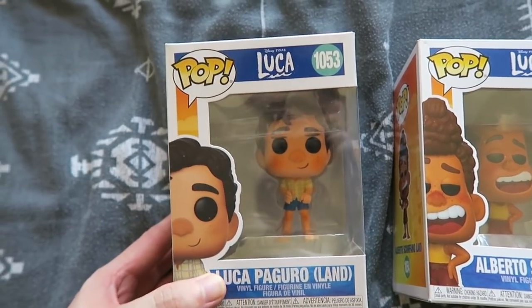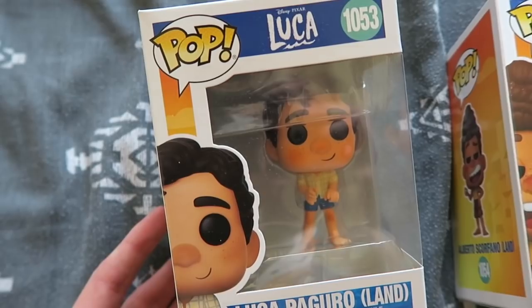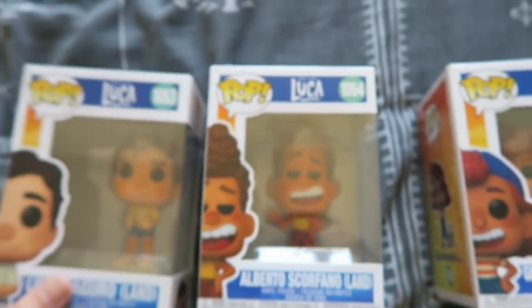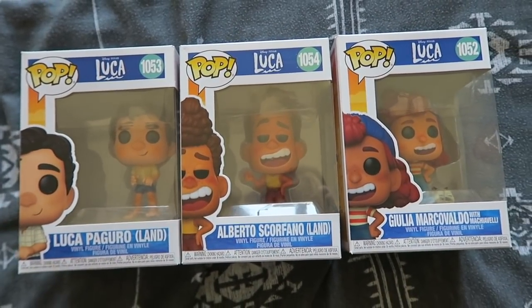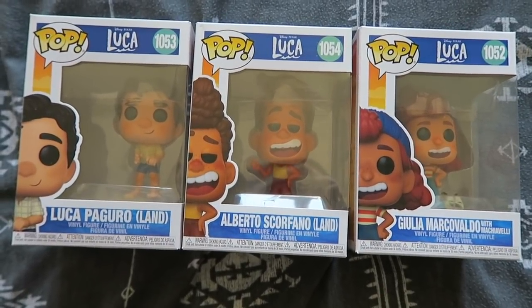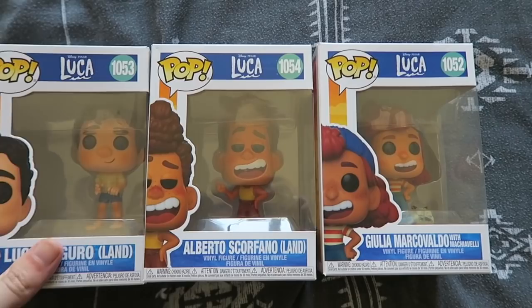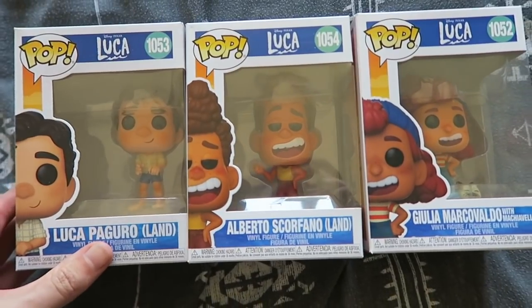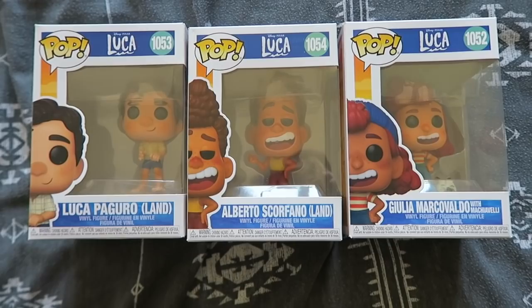Time for some Disney Pixar, and I have all three of the Luca characters: Luca, Alberto — Silencio Bruno! — and Giulia, so cute. When I first watched Luca I thought it was good, a lovely film, but the more I thought about it I just thought what a really wonderful film. I love the animation — there's a moment where their little feet are in the water and it's like, oh, so cute. I absolutely love these pops; they remind me of the cuteness and wholesomeness of the film.